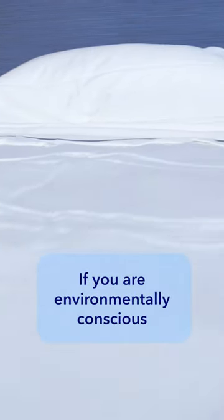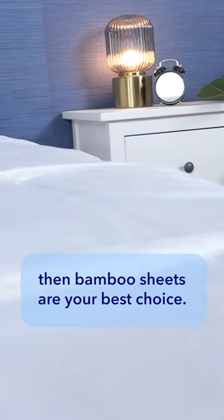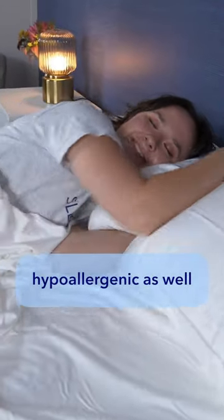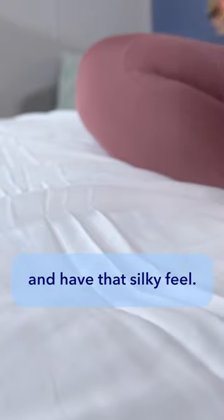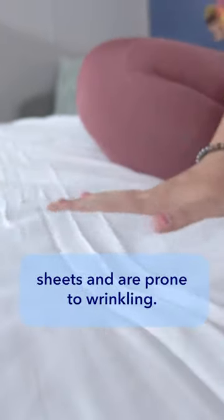If you are environmentally conscious and only prefer to use eco-friendly materials, then bamboo sheets are your best choice. These sheets are also usually hypoallergenic as well and tend to be ultra soft and have that silky feel. Keep in mind that bamboo sheets are usually more expensive than cotton sheets and are prone to wrinkling.